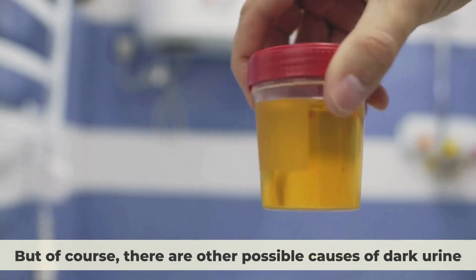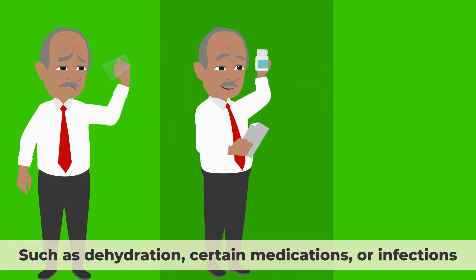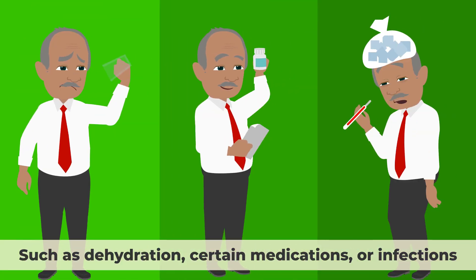Of course, there are other possible causes of dark urine, such as dehydration, certain medications, or infections.